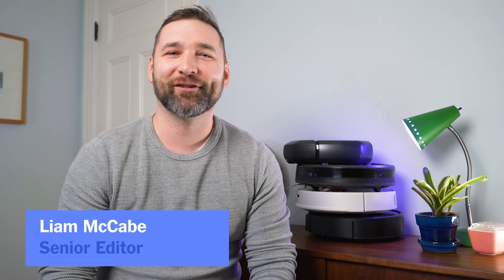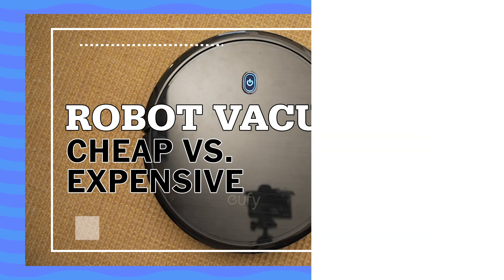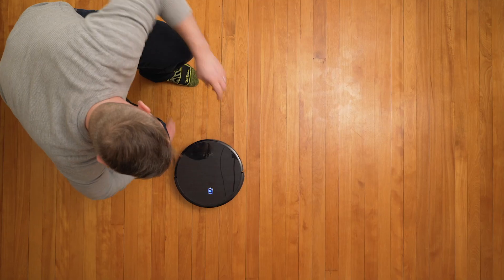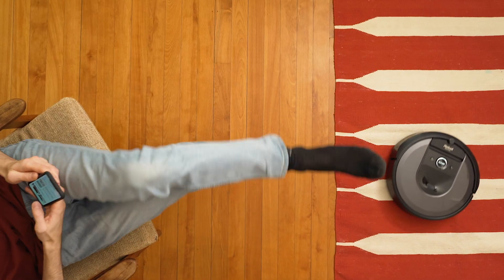Hi, this is Liam from Wirecutter, and I'm here to talk about robot vacuums. It used to be that Roomba was the only brand worth buying, but now there's a lot more options. Some are really expensive and some are more affordable. I'm going to tell you a little bit about what you'll get for your money and what might be the best fit for your home.